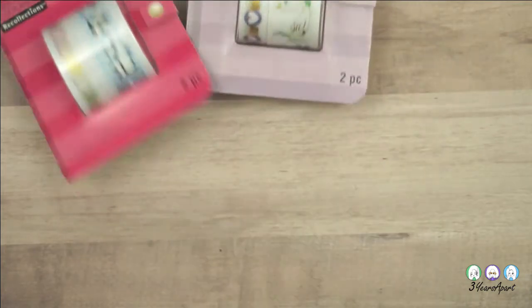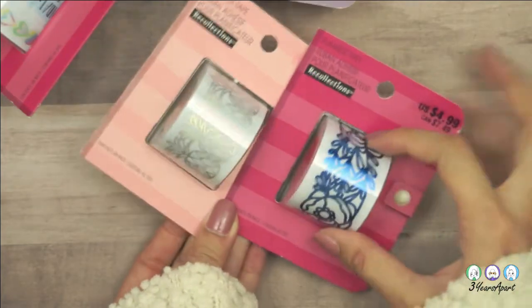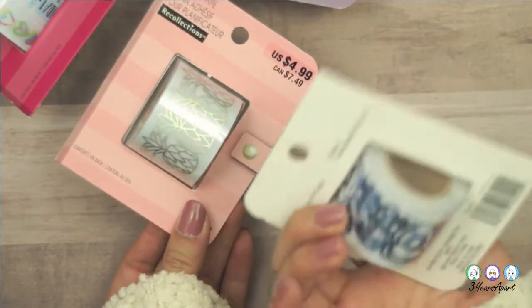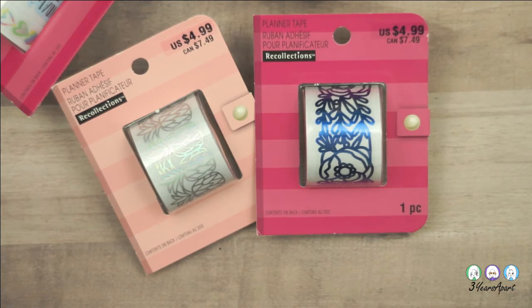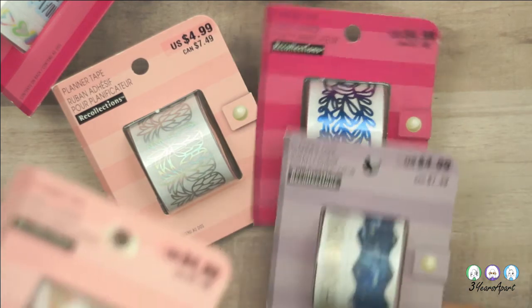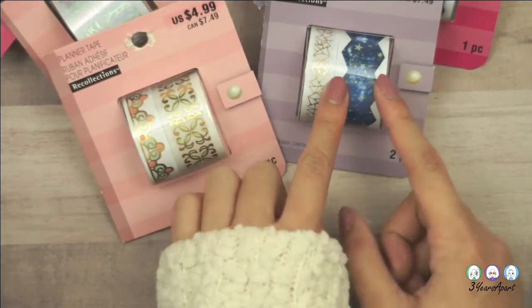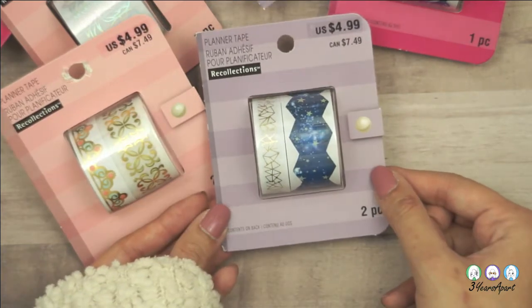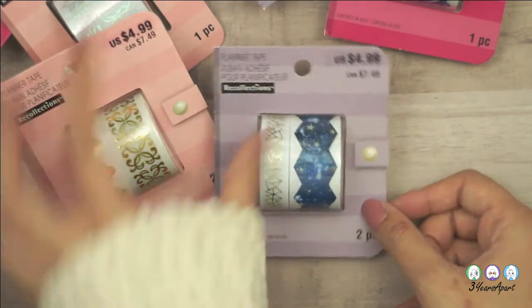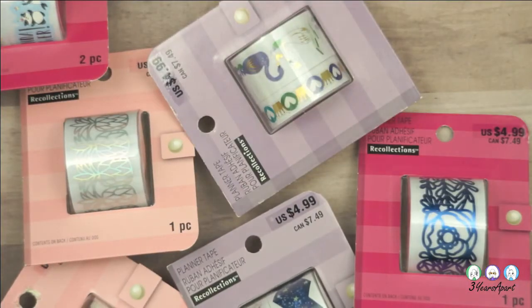I couldn't stop there — I also got a pineapple one and a blue floral one. It doesn't have a name, just a number. And I got some more fancy design ones: stars. It's so pretty. And that's all the washi tape for this video.